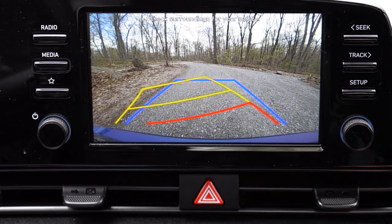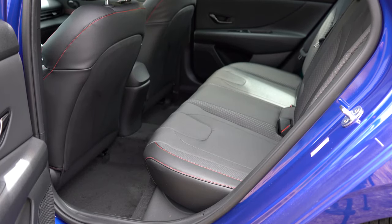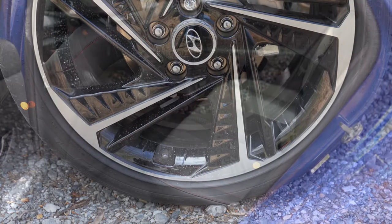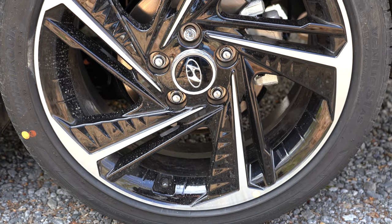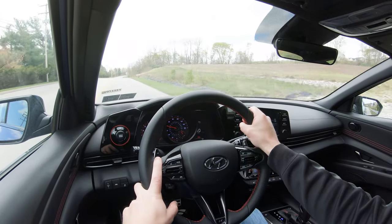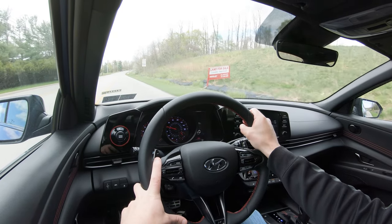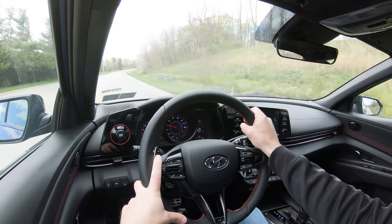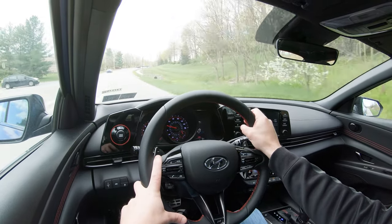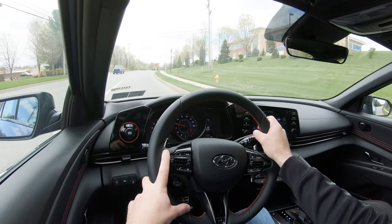On the safety front: front, side, and side curtain airbags are standard. In the rear you get LATCH (lower anchors and tethers for children), rear child door locks, and a tire pressure monitoring system. Also standard across the board: forward collision avoidance assist with pedestrian detection, blind spot monitoring with rear cross-traffic alert, lane keep assist, lane following assist, driver attention warning, high beam assist, and safe exit warning.